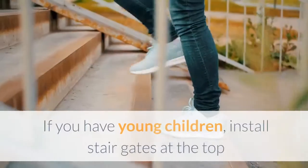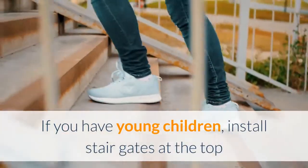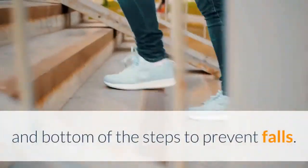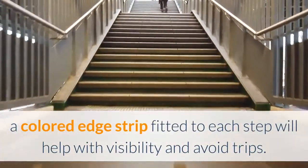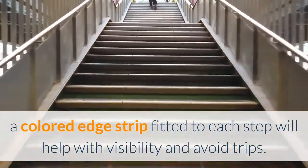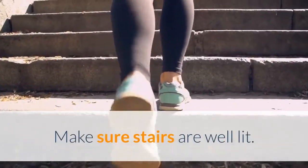4. Stairs. If you have young children, install stair gates at the top and bottom of the steps to prevent falls. For older people, a colored edge strip fitted to each step will help with visibility and avoid trips. Make sure stairs are well lit.